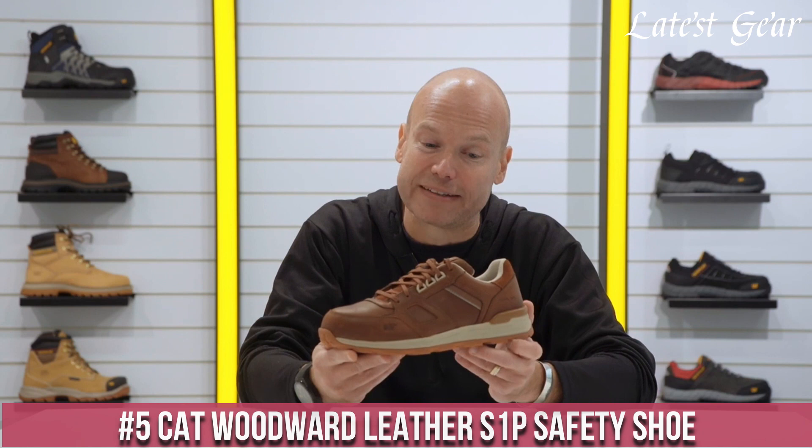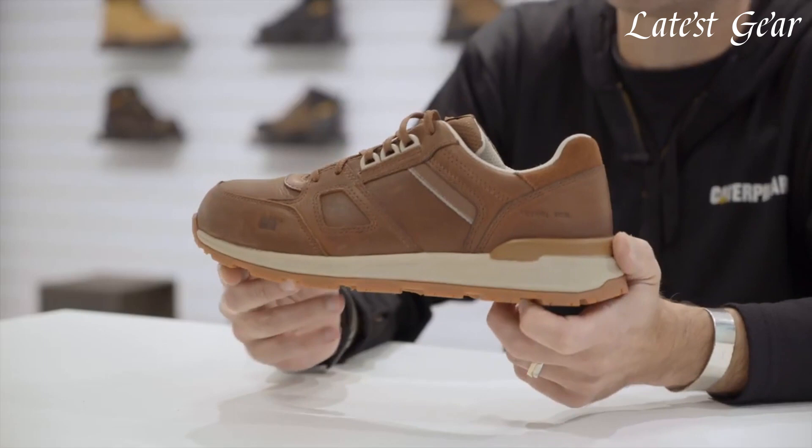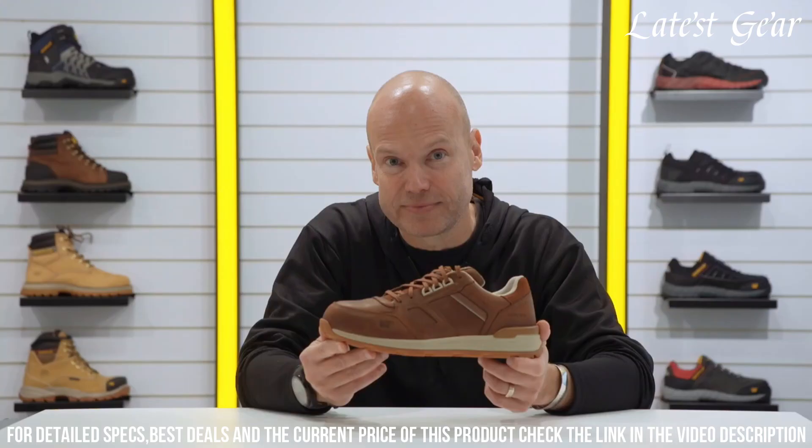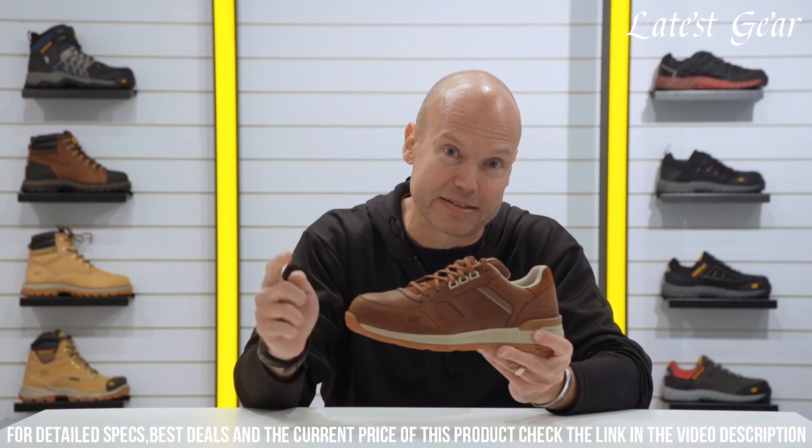Number 5: CAT Woodward Leather S1P Safety Shoe — the perfect combination of style and safety. These shoes feature a premium leather upper that offers durability and a professional look. The steel toe cap provides protection against impact and compression hazards, while the slip-resistant outsole ensures stability on various surfaces.